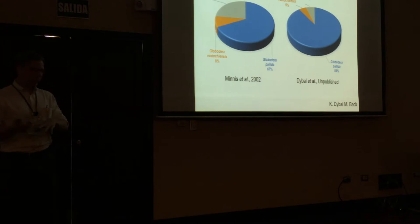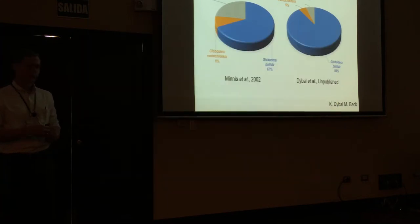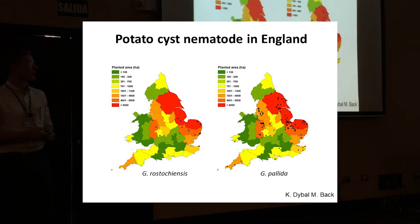In England it's much the same problem as in Scotland. This is data provided by Cassier and Math Bank, showing from year 2000 to 2016, mostly an increase in pallida. These maps show the colours indicating the density of potato-growing regions, and the dots show where either rostochiensis or pallida is detected. Basically, wherever we have the most potatoes is where we have the most nematodes.